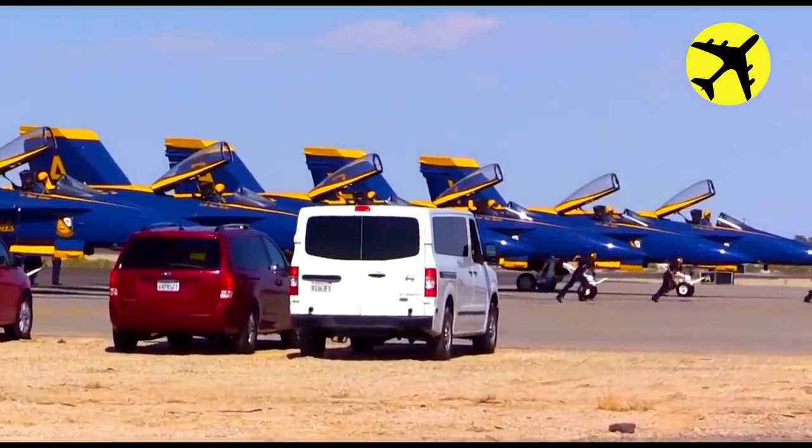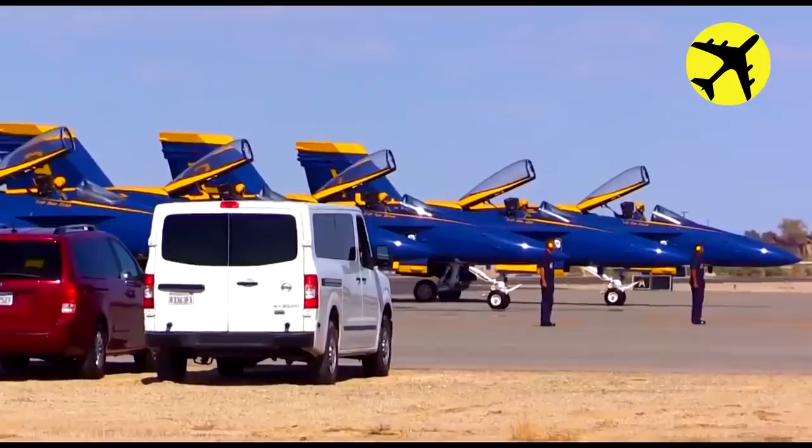Here's how the Blue Angels prepare for take-off before performing complex and dangerous maneuvers together.